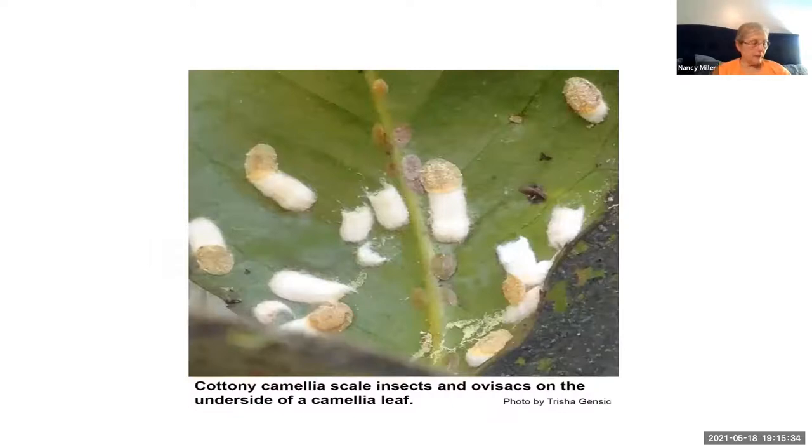Soft cottony scales range from a twelfth of an inch — the very tiny ones right around the central vein of the leaf — to a quarter of an inch long. There are two types of scales that attack camellias; today we're just talking about soft scales. If you scrape the scale with your fingernail and it comes off, that's a soft scale because that waxy secretion is part of its body. If the covering comes off separately, then that's a hard or armored scale. In general, soft scales are larger and more convex than armored scales. It is important to identify the type of scale so that you treat it appropriately.